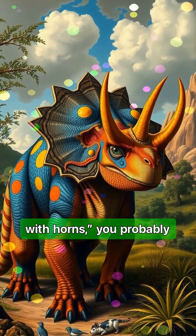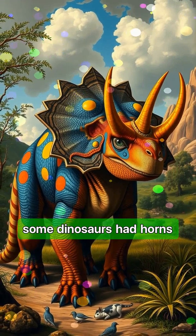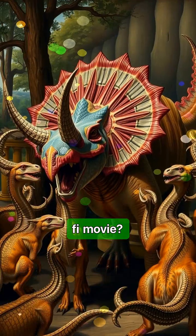When you hear dinosaur with horns, you probably picture Triceratops, right? But what if I told you some dinosaurs had horns that were so bizarre, they looked like something out of a sci-fi movie?